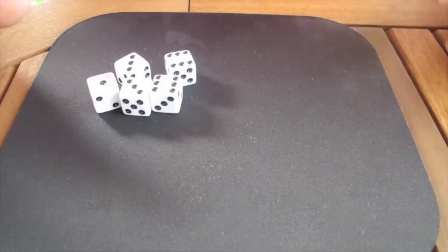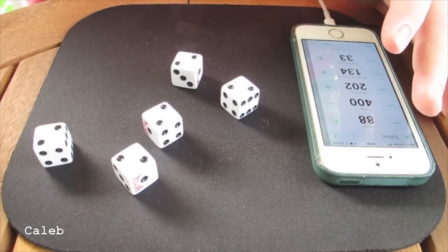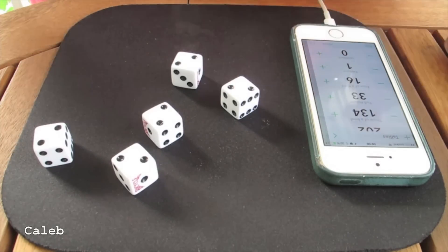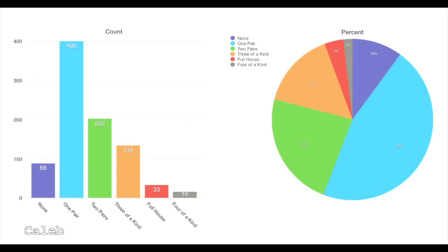But before we do that, let's have a look at a few more videos that have come in from you, the viewers. Here's Caleb doing the deed, and like a true Numberphile, he's also tallied all the stats — every combination of four-of-a-kind, three-of-a-kind. Love your attention to detail, Caleb.